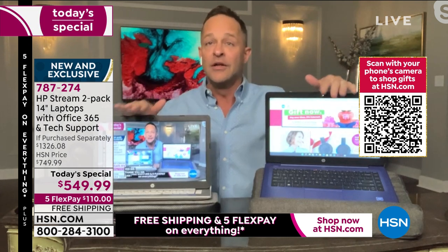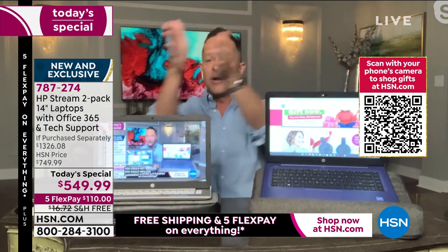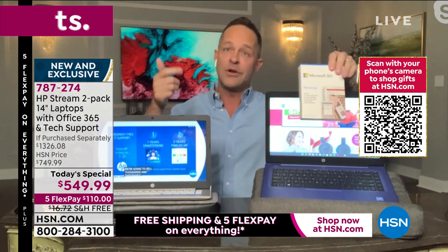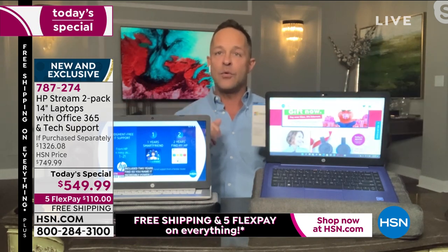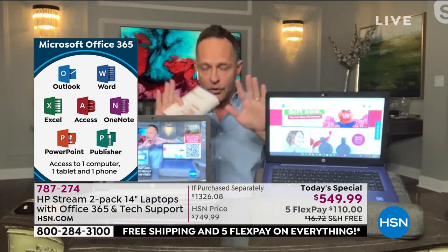Everything I say tonight is doubled — it's two computers. When I say you get judgment-free IT support, I mean on this computer AND on this computer. When I say Microsoft Office 365 preloaded — Word, Excel, PowerPoint, Outlook, Access, OneNote — that's on both computers. And when I say 365 comes with a license for a tablet and a phone, I actually mean two tablets and two phones — one for each computer.